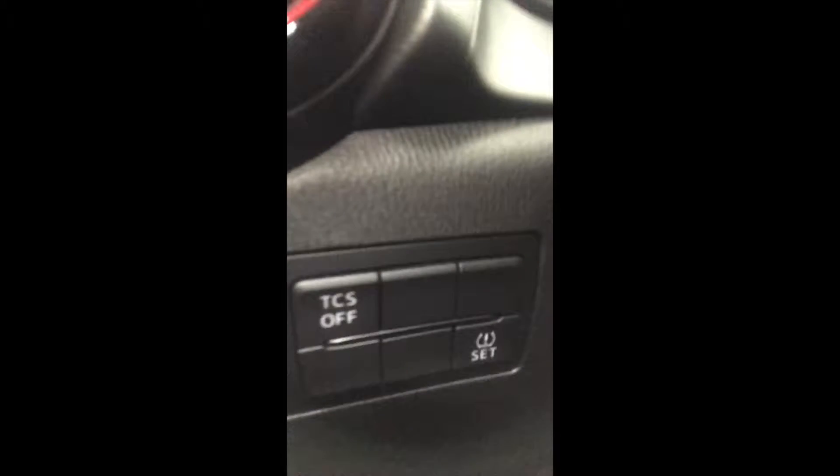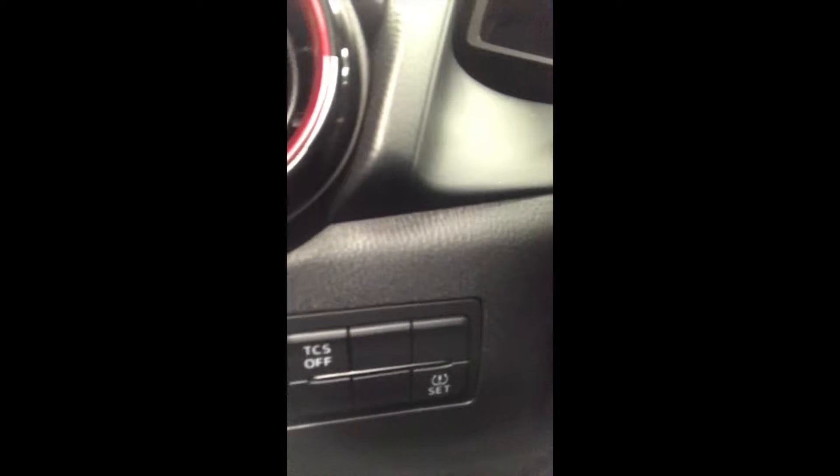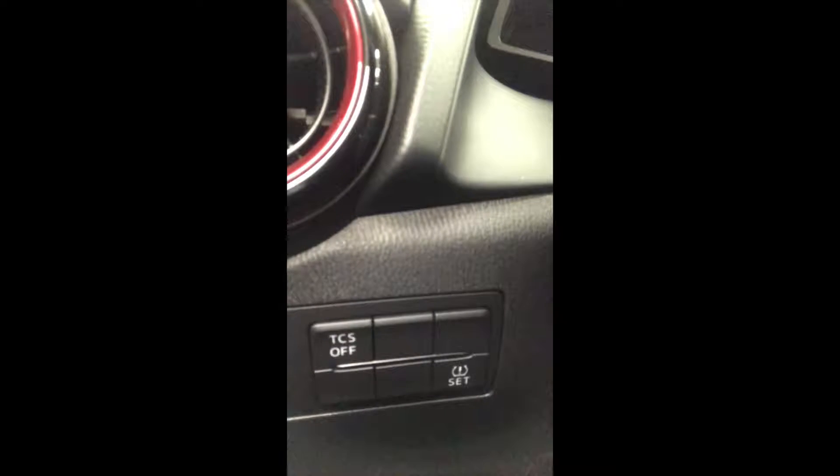Hi, it's Carla Ann, the Car Lady from Highway Mazda in Steinbeck. Now, some of you have a Mazda and it is equipped with traction control. You'll have a little button that's in your dash or someplace close that looks like this. See where it says TCS off? That button is a traction control system off button.